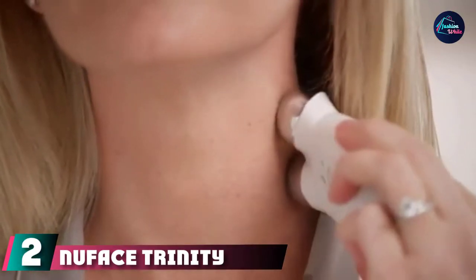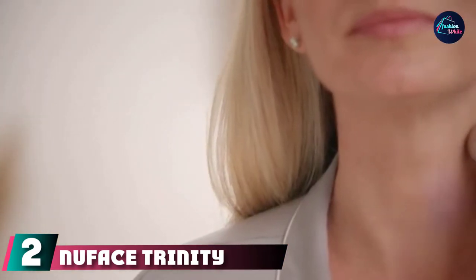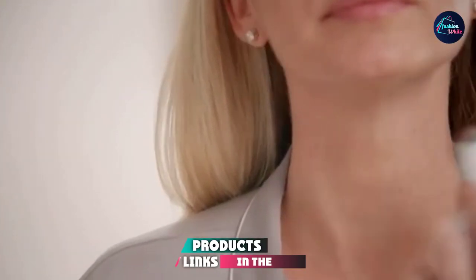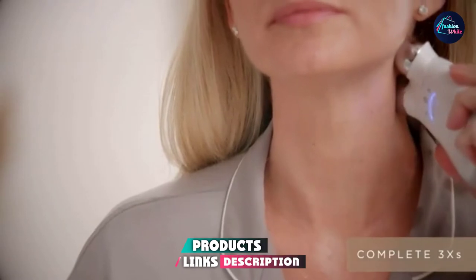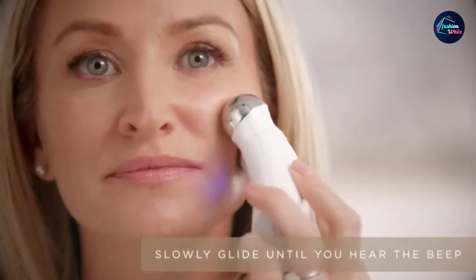Moving on to number two, the NuFace Trinity Advanced Facial Toning Device. It features interchangeable attachments that aid in facial stimulation and help reduce wrinkles and fine lines. It is FDA-approved, suitable for all skin types, and contours your facial skin by toning and firming it.